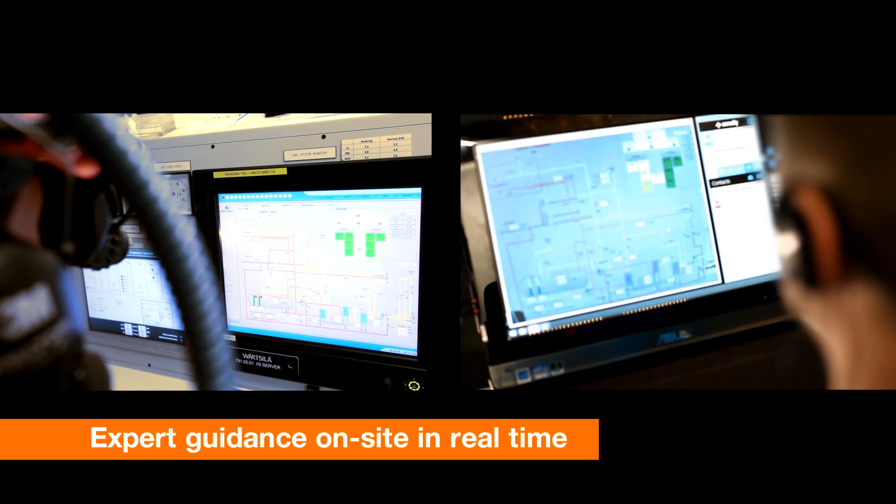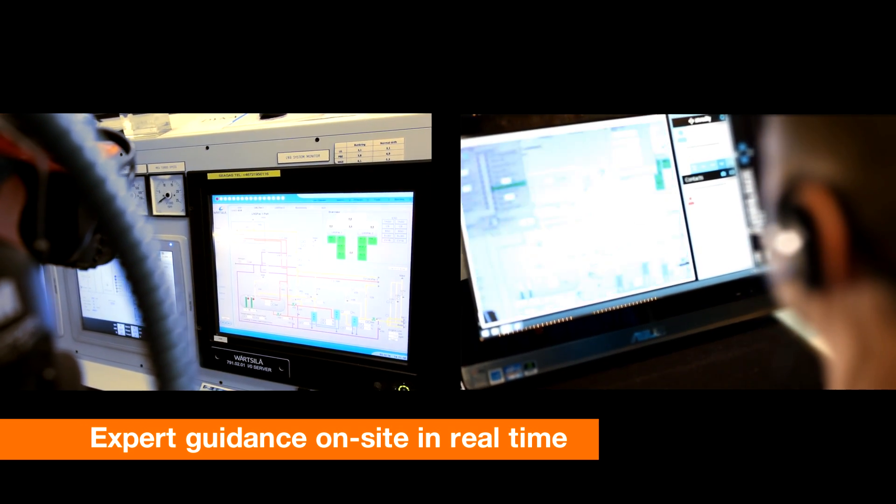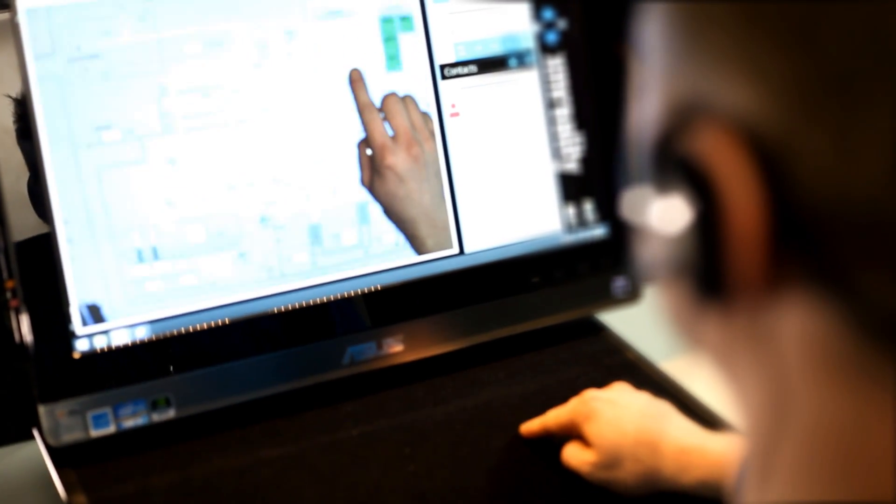The expert can now see and hear exactly what the engineer or crew on board are seeing and hearing — all in real time. The engineer can see the expert's hands, showing precisely what to do.